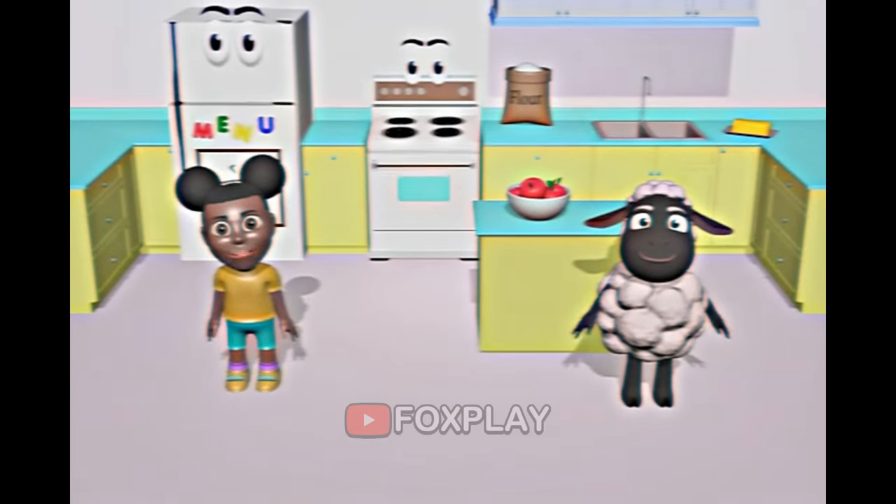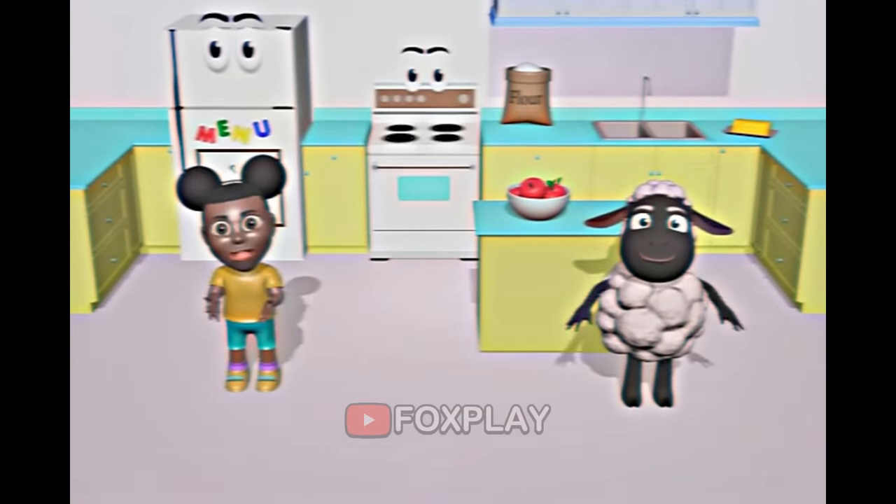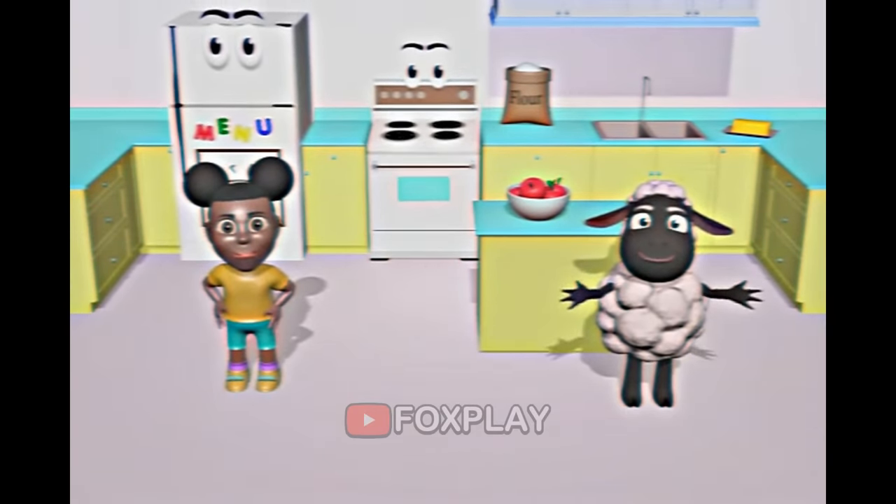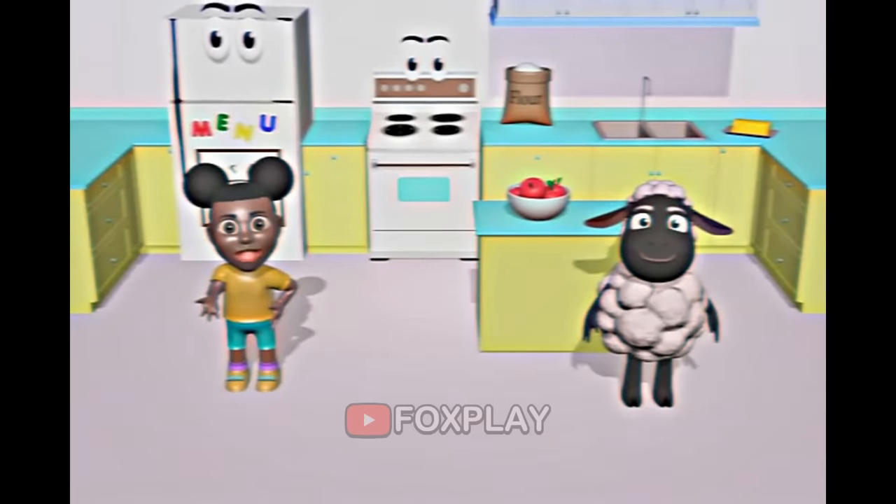Hi, I'm Amanda. And I'm Wooly. Today we're going to make an apple pie. My favorite is peach pie. What's your favorite kind of pie?